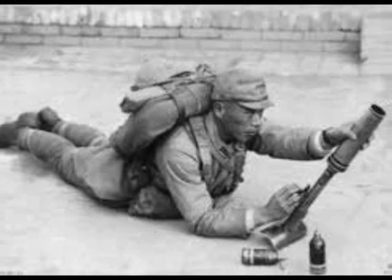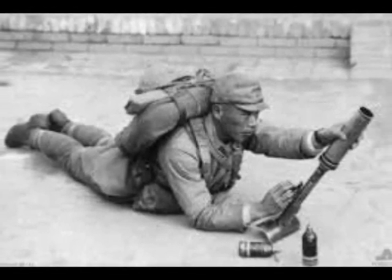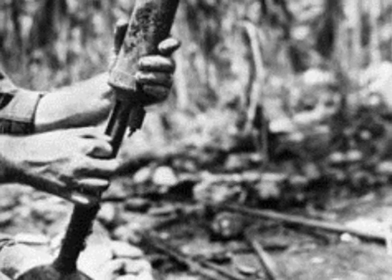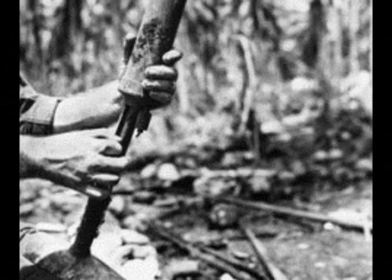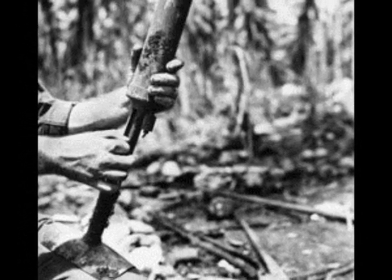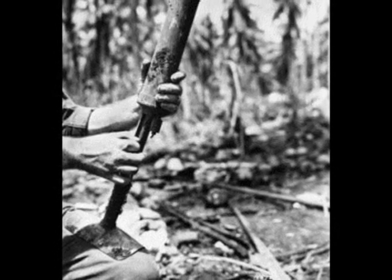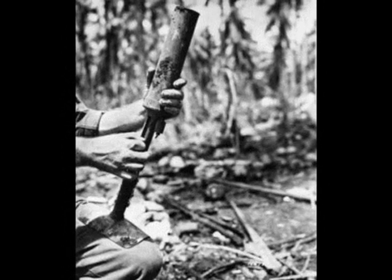Its most used name, the knee mortar, is actually incorrect. Actually known as the Type 89 grenade discharger, US troops nicknamed it the knee mortar as for a time it was thought that the weapon was fired by stabilizing it against the user's leg. Although this probably could have been done in an emergency, this was not how the weapon was used.